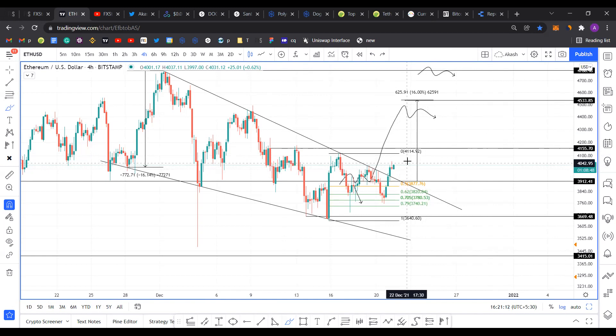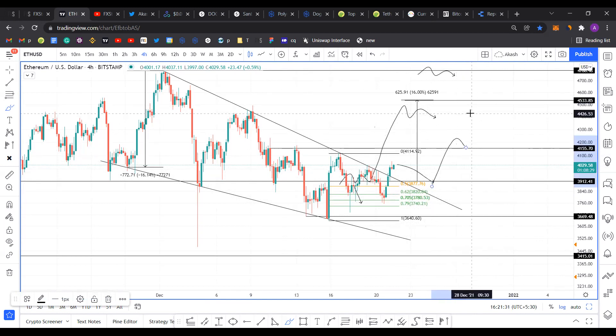To summarize: Ethereum needs to hold above the $3,912 support level, or at least not produce a lower low below the 70.5 retracement level at $3,780. As long as it stays above this level and closes above $4,155, there's a good chance it's going to reach the $4,500 theoretical target.